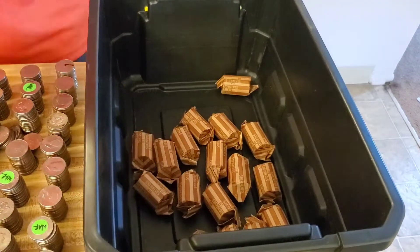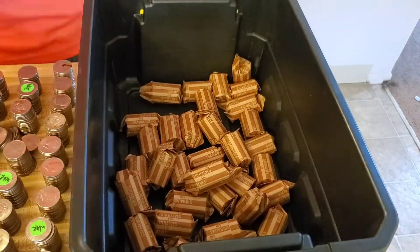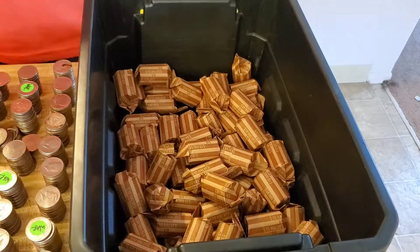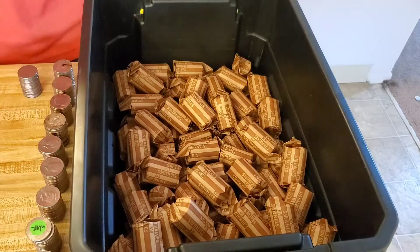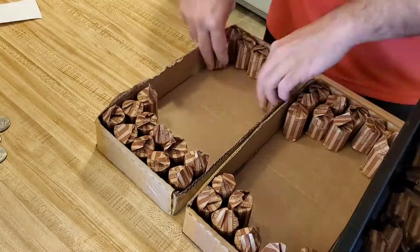You guys can see I went a little different route this time — I put it all into the bucket and then after the bucket I put it into the box, so I really have no idea where stuff's at. Good luck to everybody who donates, and good luck to the person who finds the magic coin.